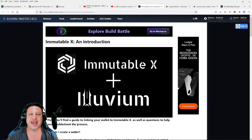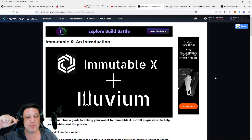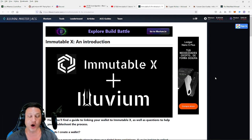What is up guys, welcome back to AI on Crypto. Today we're making a very important video about the Illuvium land sale which is happening tomorrow. This video is to help you be prepared so that you're ready to take advantage of the Dutch auction. If that Illuvium land that you've been eyeing drops to a price that's in your range, you want to be ready to pull the trigger.